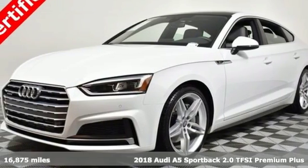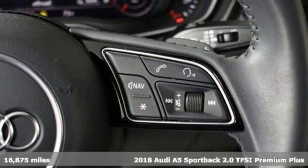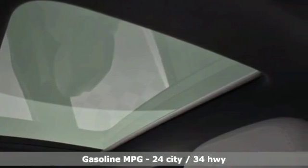Here's a 2018 Audi A5 Sportback — a dual threat in inspiring performance and passionate design. It'll elevate your driving experience. It comes nicely equipped with features you'll love.